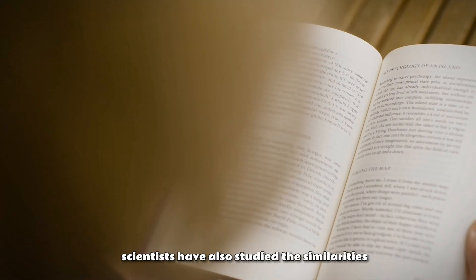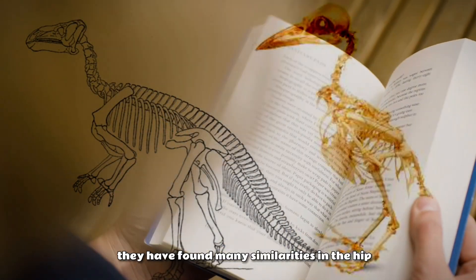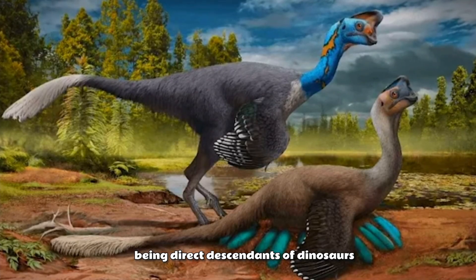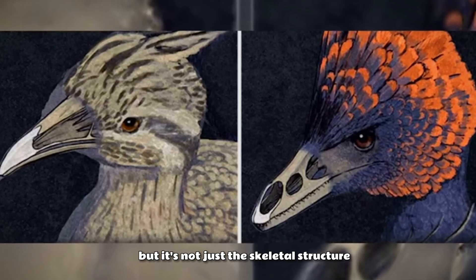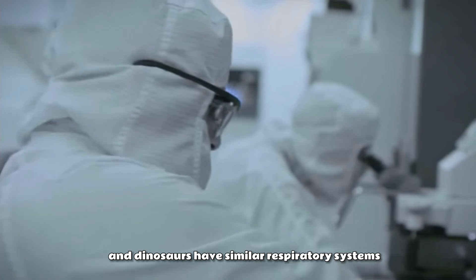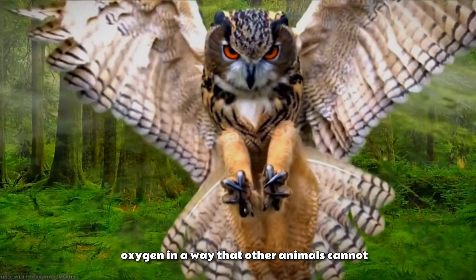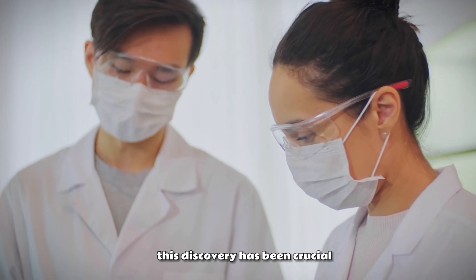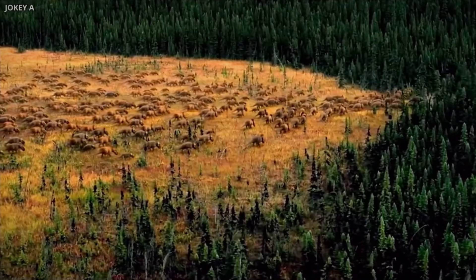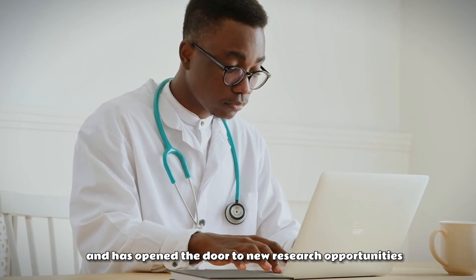To further support this theory, scientists have also studied the similarities between the skeletal structures of birds and dinosaurs. They have found many similarities in the hip, arm, and leg bones of birds and dinosaurs, which further supports the theory of birds being direct descendants of dinosaurs. But it's not just the skeletal structure that links birds to their dinosaur ancestors. Scientists have also discovered that birds and dinosaurs have similar respiratory systems — both have a unique lung system that allows them to process oxygen in a way that other animals cannot. This discovery has been crucial in helping scientists understand the evolution of birds and how they evolved from their dinosaur ancestors.